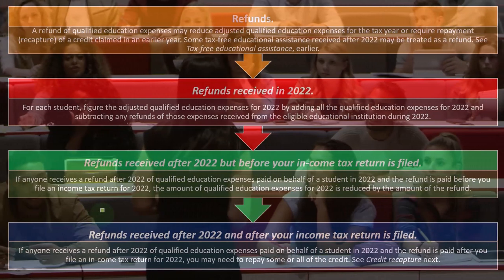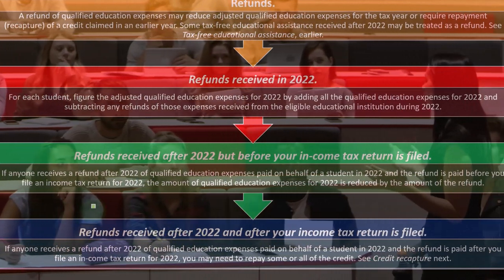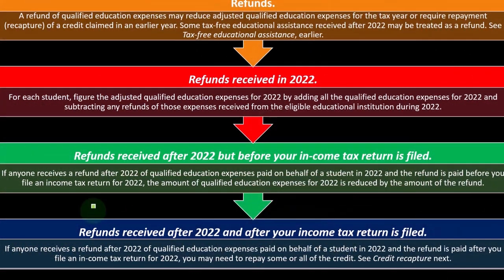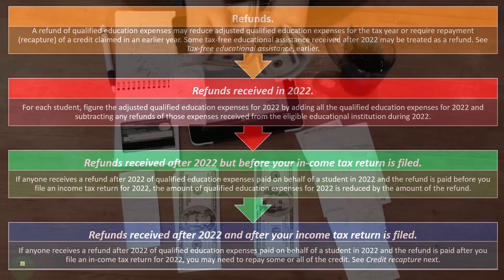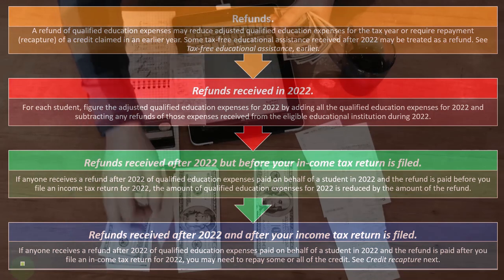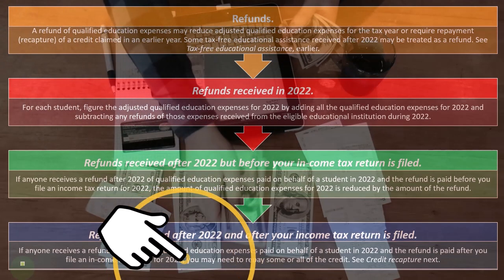Here's where it gets messy: refunds received after 2022 and after your income tax return is filed. If you paid in 2022, dropped out, and then got your refund in 2023 after already filing your tax return — do you have to amend the 2022 return to reduce the expenses and the credit? If anyone receives a refund after 2022 of qualified education expenses paid in 2022, and the refund is paid after you file the income tax return for 2022, you may need to repay some or all of the credit. No!